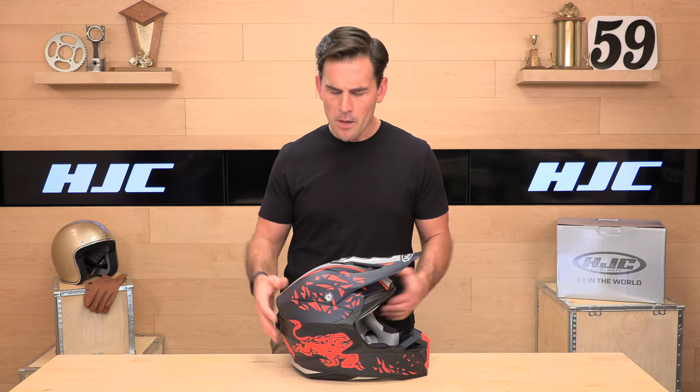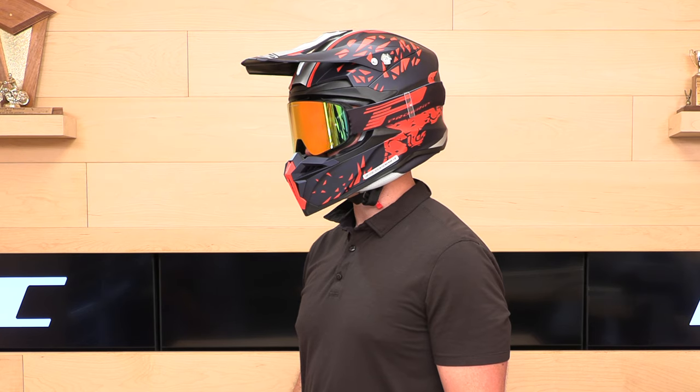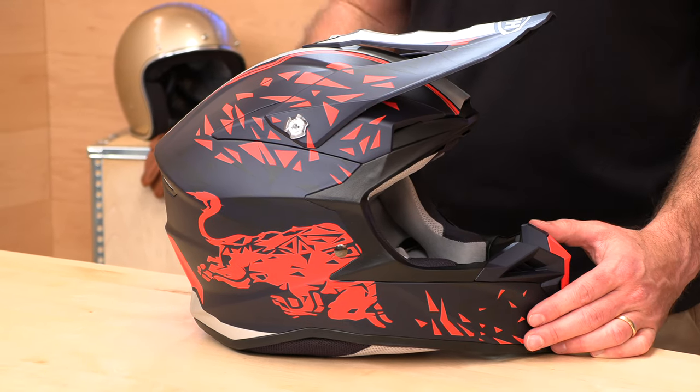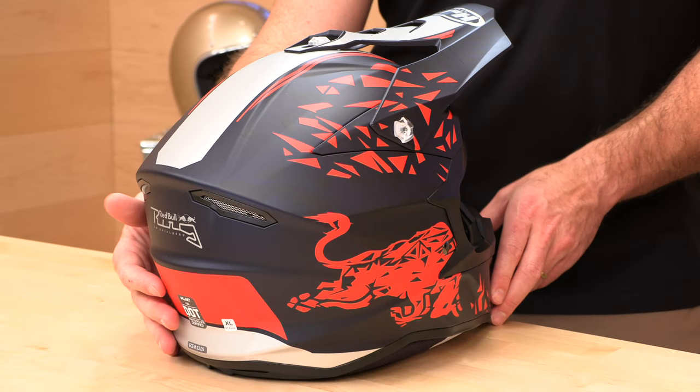This helmet is 3.3 ounces, so relatively lightweight. It has a polycarbonate shell and an intermediate oval head shape, which means it fits most heads in the U.S. market without trouble. HJC is usually pretty good on sizing and runs true to size — go by the HJC sizing chart at speedaddicts.com. Shopping online for helmets can be tricky, so if you get it wrong or need a different size, it's truly risk-free shopping. If you shop at speedaddicts.com, we'll pay to get the helmet to you and cover return shipping if it didn't work out.